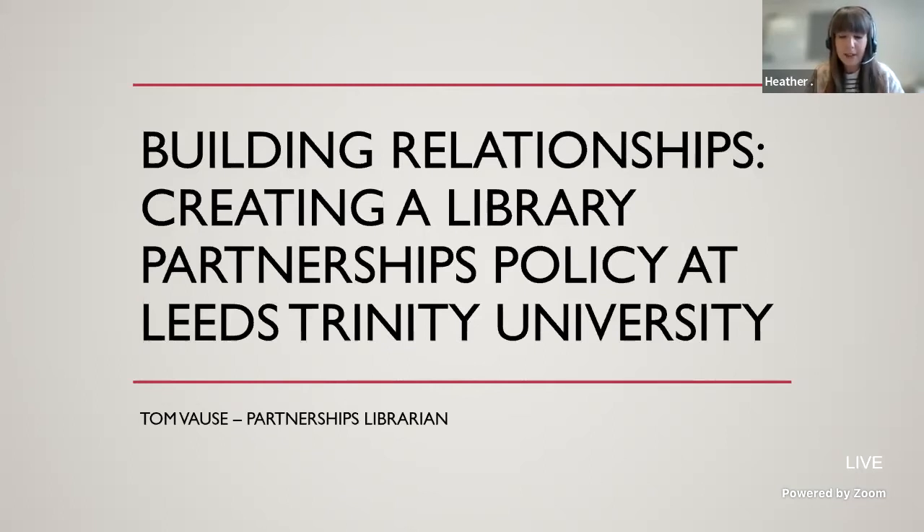I'm going to hand over to Tom Vores from Leeds Trinity University for their short paper: Building Relationships, Creating a Library Partnerships Policy. Thank you, Tom.